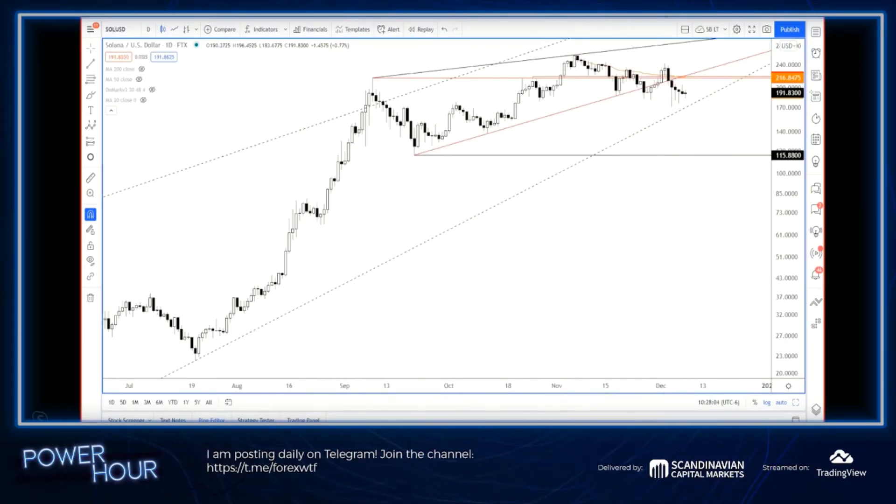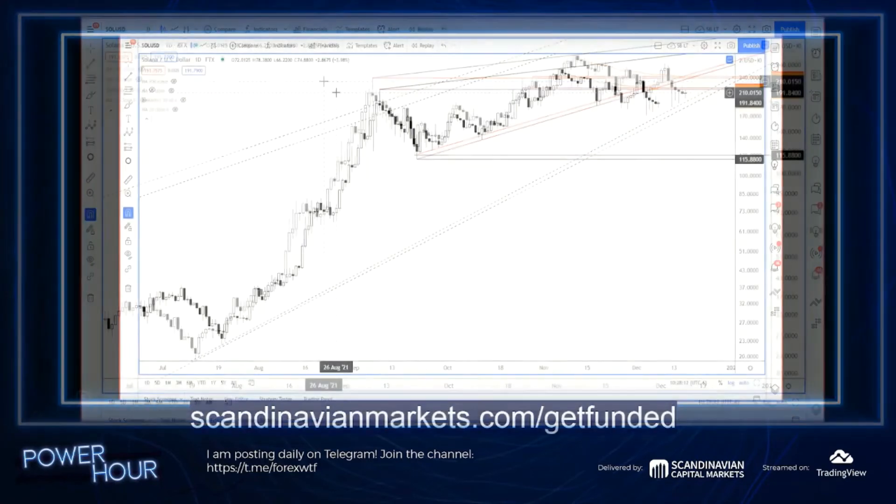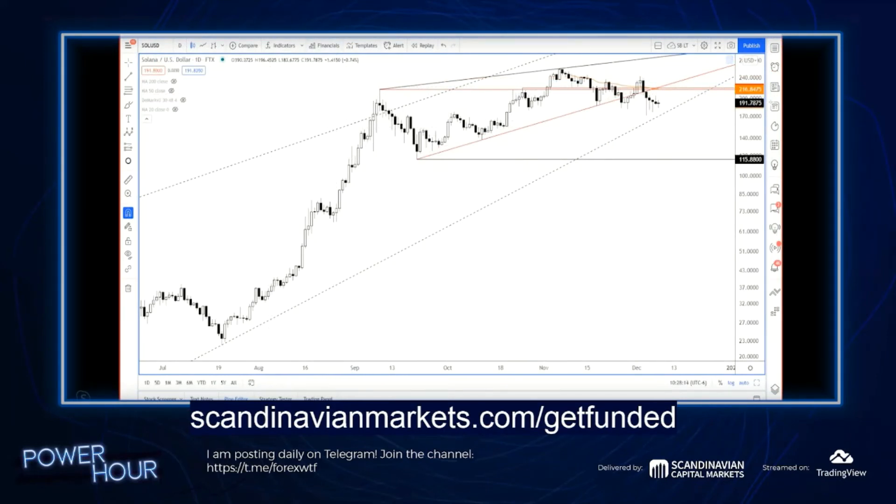It's a good time to let you know, if you don't already know, that we are looking for profitable traders at Scandinavian Capital Markets for our Prop Trading Program. We launched a new version of the Prop Trading Program a few weeks back. You may have seen it on Twitter or watched these webinars. We are funding up to $1 million for traders, given that you pass the assessment.